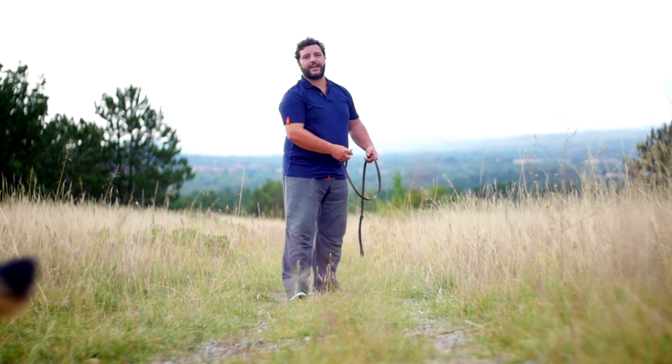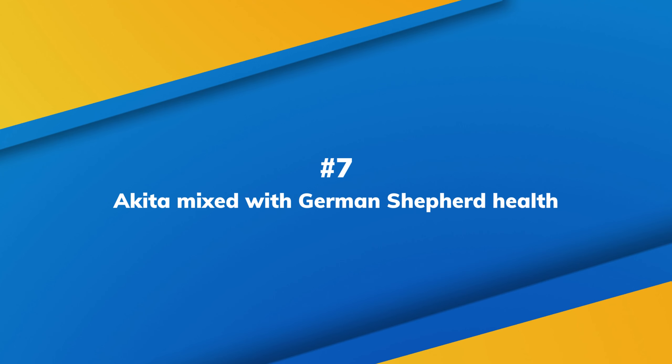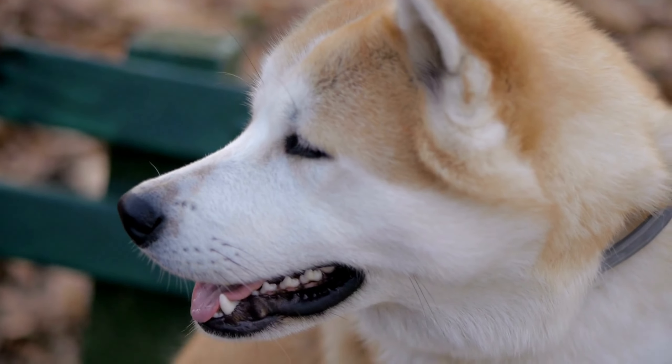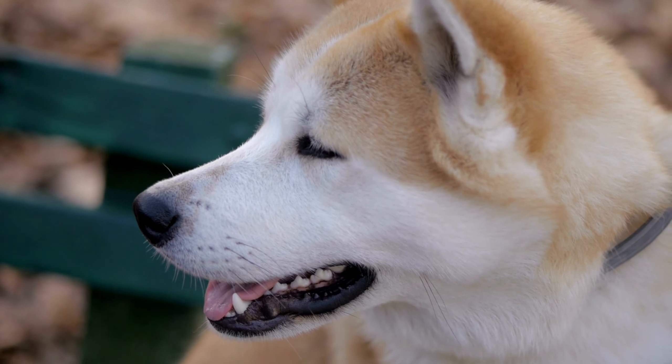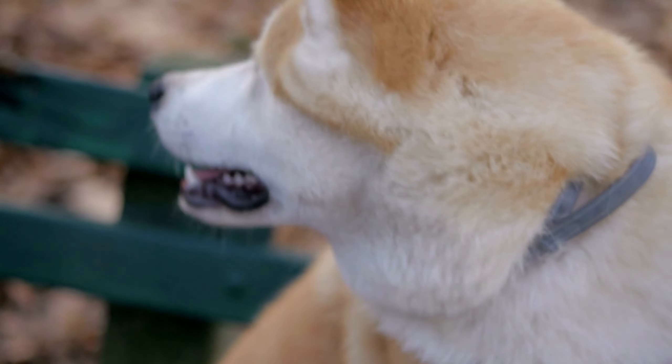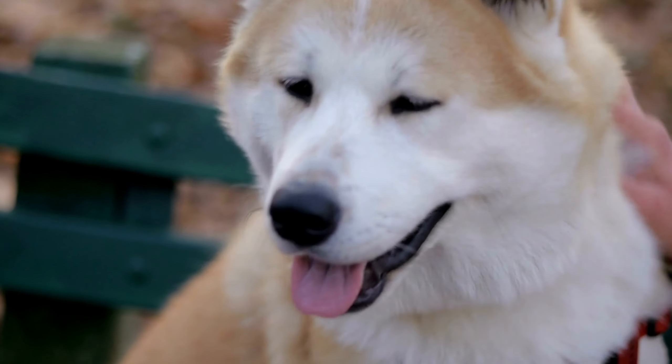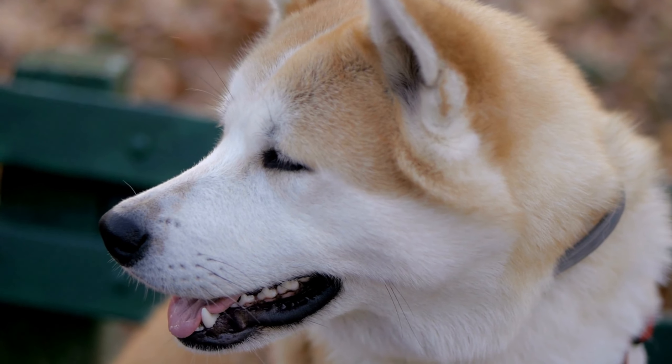Number 6: Akita mixed with German Shepherd personality. Shepkita dogs are brave, alert, and incredibly loyal. They have a defensive instinct and therefore make excellent guard dogs. A well-trained Shepkita has an independent character and doesn't require much attention, but they still know how to have fun with their family members.